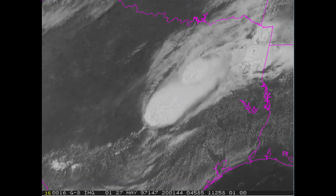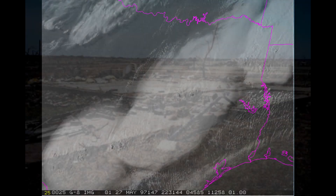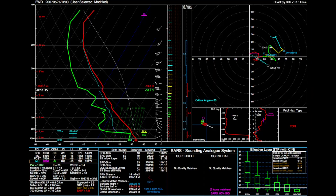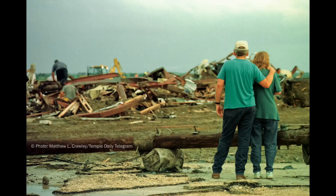On May 27th, a tornado would touch down and strike Jarrell, leaving behind the most breathtaking damage ever seen with a tornado. Here is the setup, the tornado, and its aftermath.